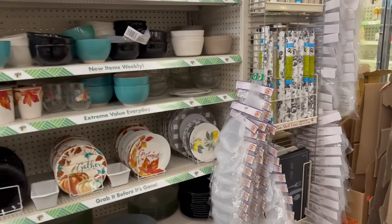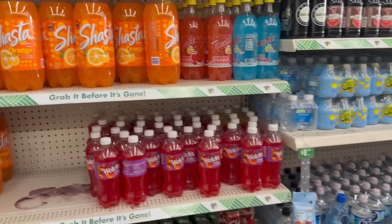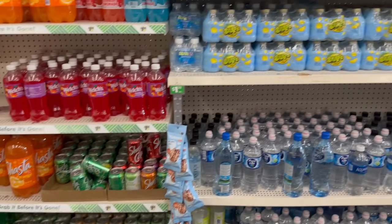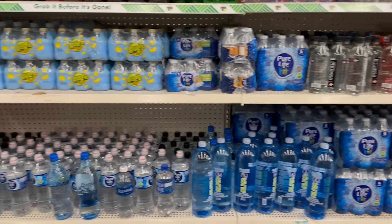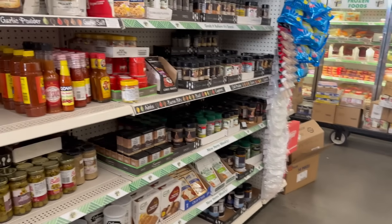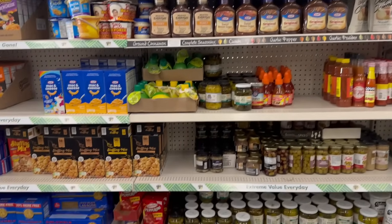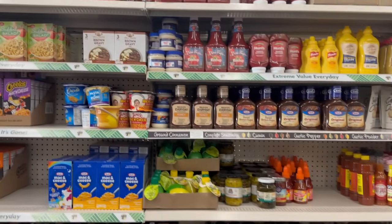I'm going to go ahead and end this — come with me for this last aisle. I hope you guys have a blessed and awesome weekend! Don't forget to hashtag 555 if you're interested in the 5,000 subscriber giveaway. I hope to see you guys in my next video — have a blessed and awesome day!